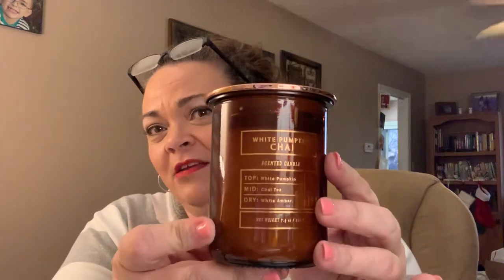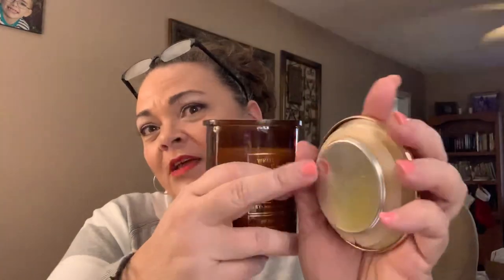They're orange flavored and so delicious. Next I pulled out this glass jar candle with beautiful packaging. It comes with a top that has a seal on it — you can't throw this container away when you're done. You could use it for makeup brushes or anything because it's got a sealed lid. It smells so good. It says 'White Pumpkin Chai' — three layers: top is white pumpkin, middle is chai tea, bottom is white amber.